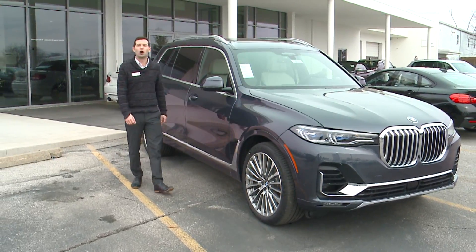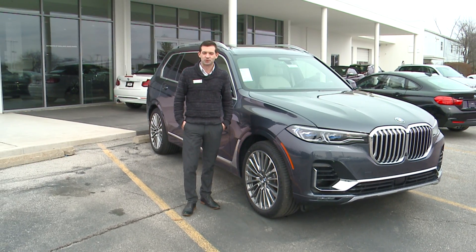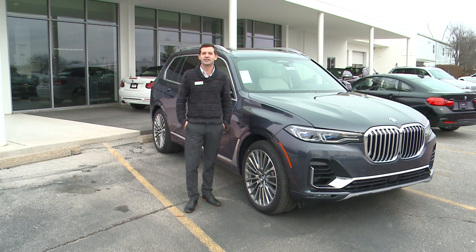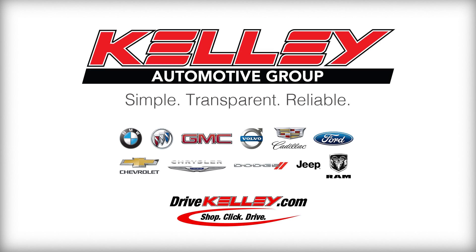Well, that wraps up our two-minute test drive on the all-new BMW X7 50i X-Drive. If you're ready to put the ultimate driving machine to the test for yourself, check us out here at BMW of Fort Wayne at 1469 Auto Mall, or as always on drivekelly.com.